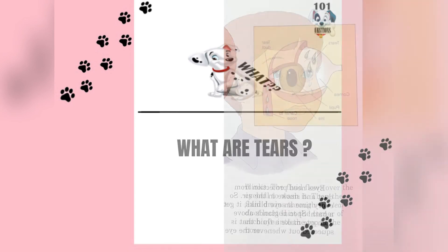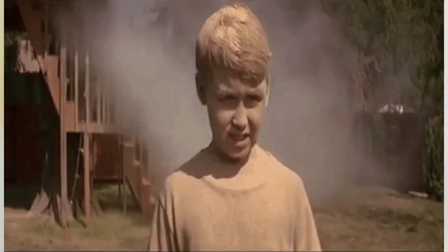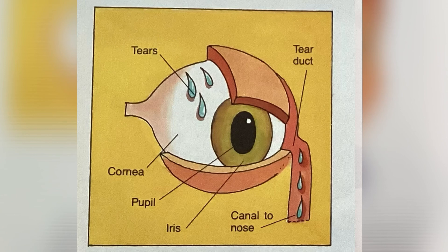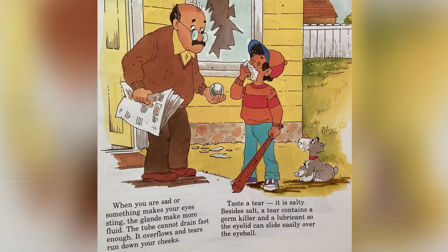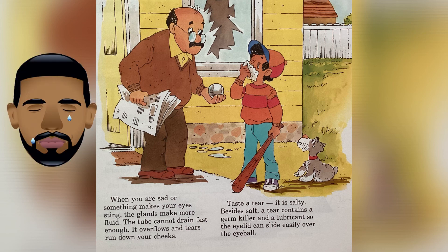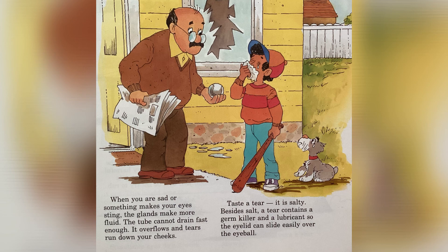What are tears? Eyes need protection from the dust and smoke in the air, so every time an eye blinks, it gets a bath. Special glands above each eye make a fluid that is squeezed out whenever the eye blinks. The fluid flows over the eyeball to wash it, then drains through the tear duct located at the corner of each eye into the top of the nose. When you are sad or something makes your eyes sting, the glands make more fluid, the tube cannot drain fast enough, and the tears run down your cheeks. Taste a tear — it is salty. Besides salt, a tear contains a germ killer and a lubricant so the eyelid can slide easily over the eyeball.